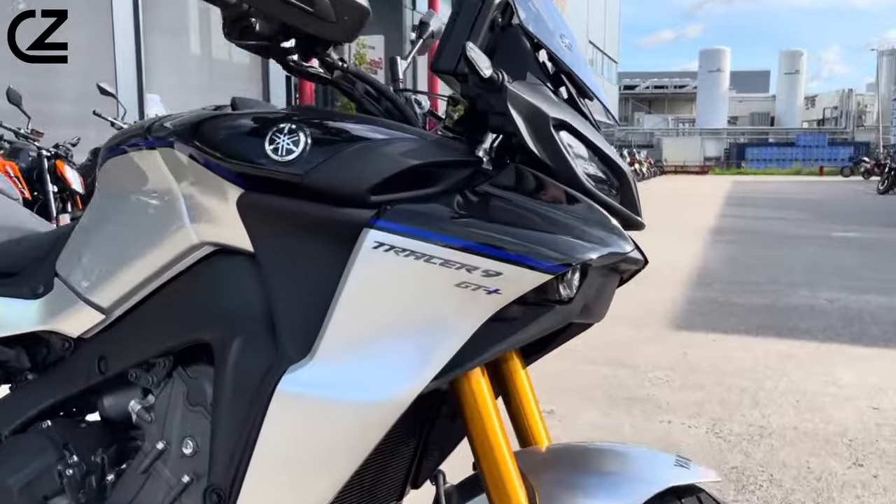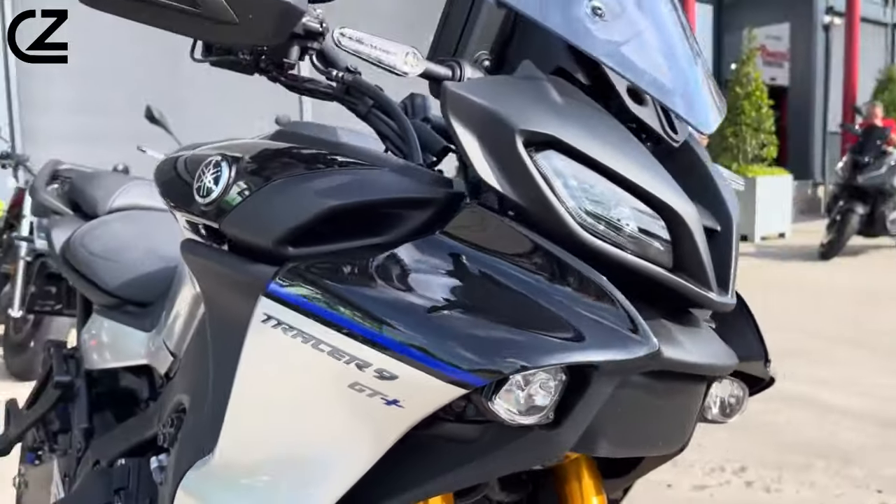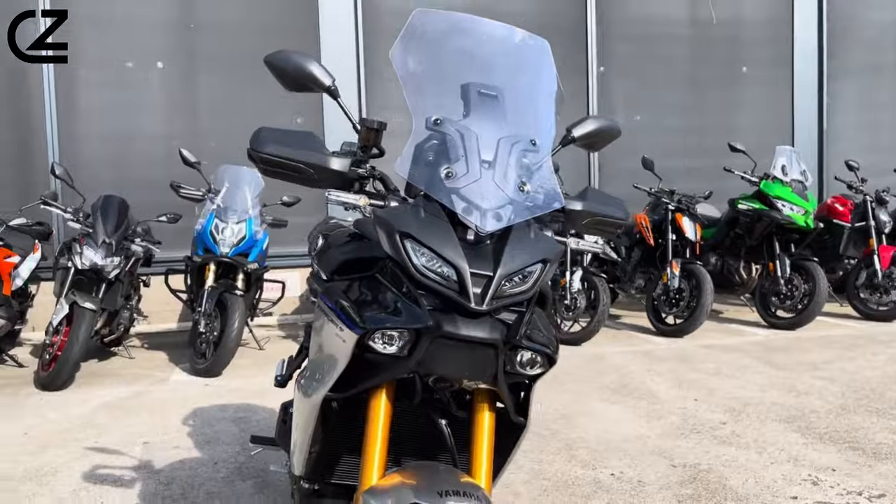Overall, handling on the Tracer 9 GT Plus is superb — reactive and comfortable for longer rides.